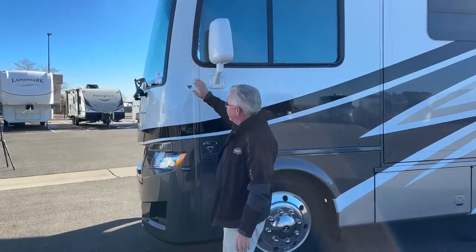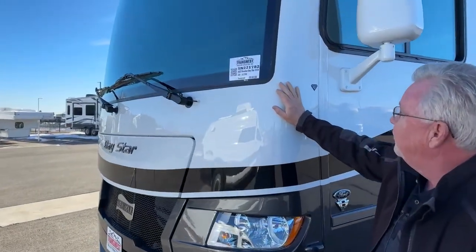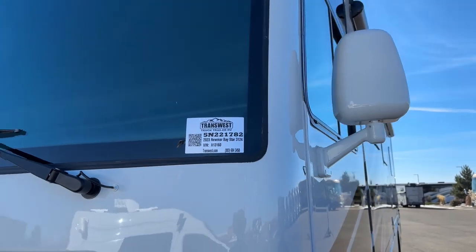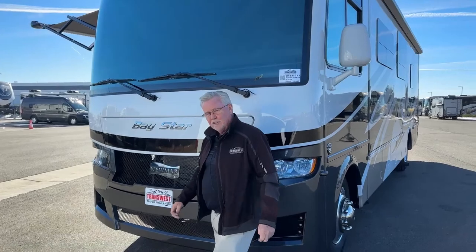The stock number on this one is 5N-221-782. This one arrived yesterday, so we're still going through it — but just a great looking coach. I love the colors and all the changes they made. Let's go inside and take a look.